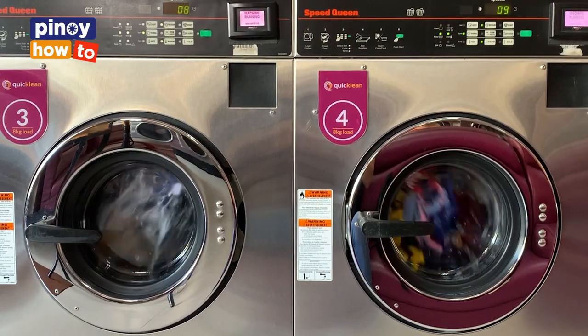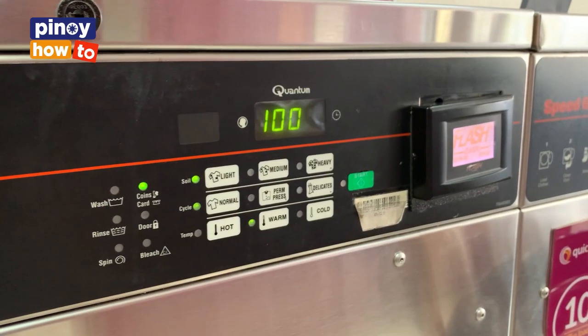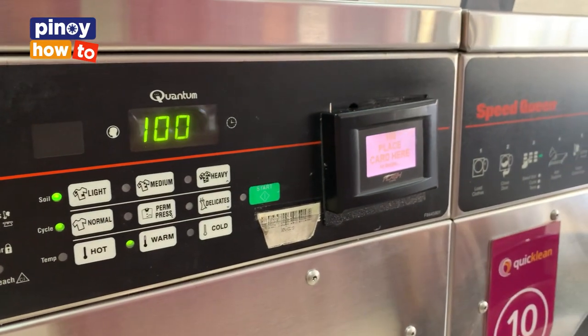Tapos nababawasan pa ito, meron ding normal, permanent press, at saka delicate.